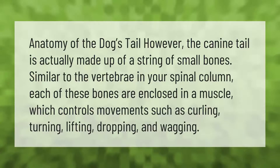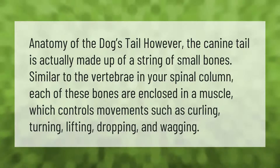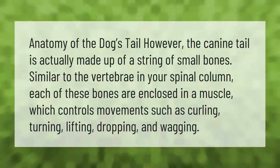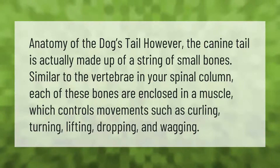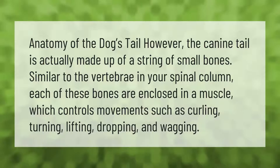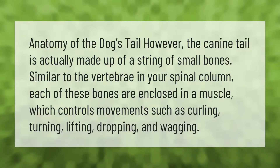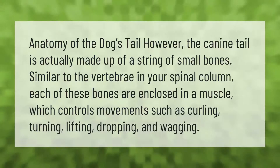The canine tail is actually made up of a string of small bones, similar to the vertebrae in your spinal column. Each of these bones are enclosed in a muscle which controls movements such as curling, turning, lifting, dropping, and wagging.